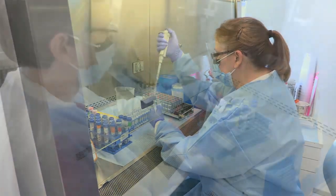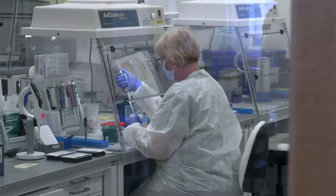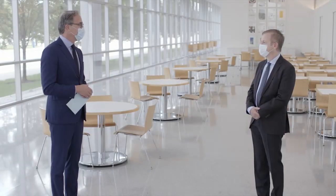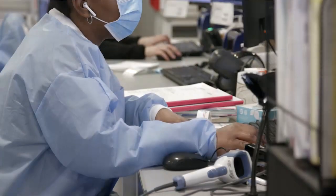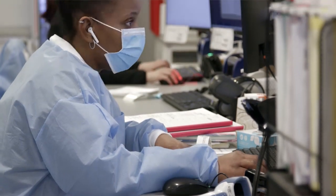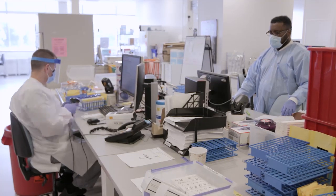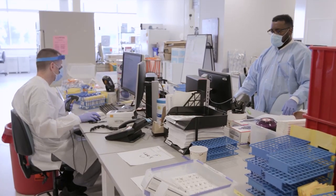How were you able to move so quickly? We're one of the first academic medical centers in the United States to bring testing to our patients. What was the secret of our success? We were able to take our expertise, take some people off of the main microbiology lines and dedicate them to developing the test. That was really our strength — having this very strong scientific community here within the Cleveland Clinic and being able to mount a test that no one else could do as quickly.